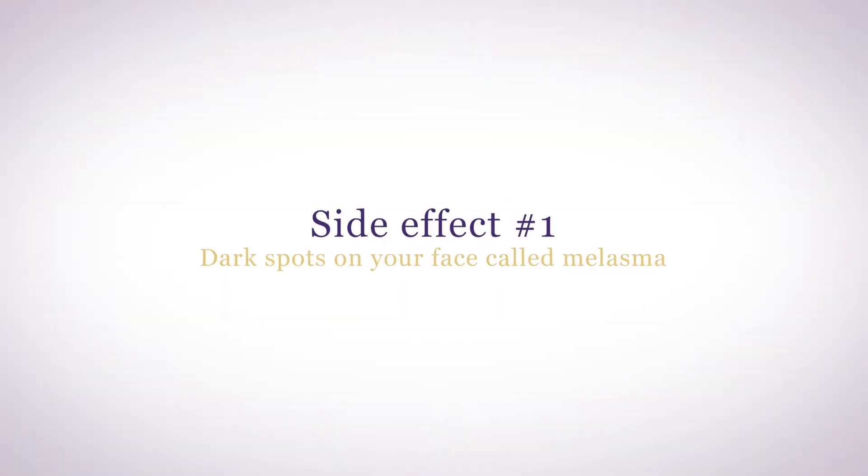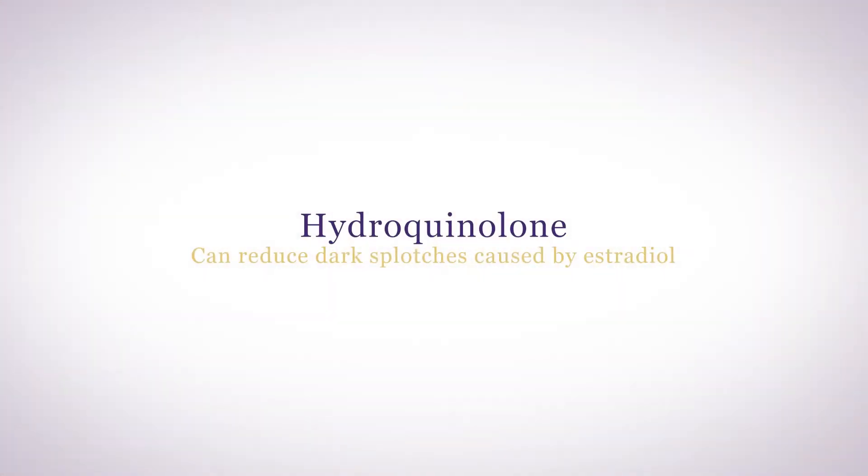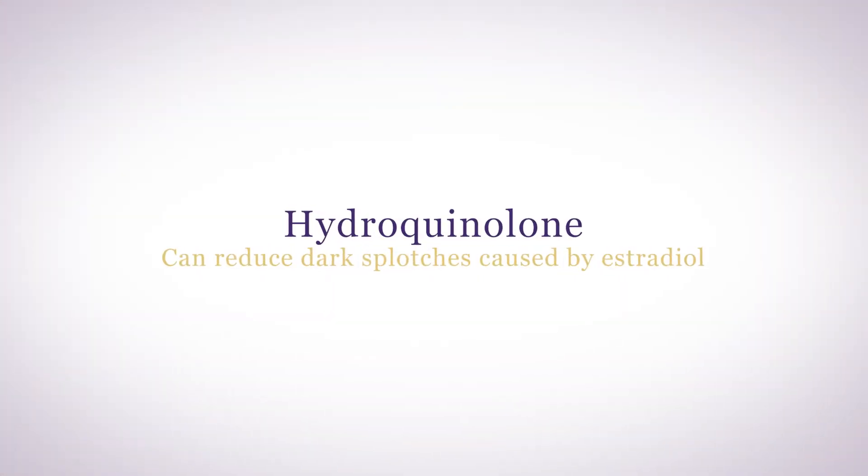Too much estradiol can cause dark spots on your face, called melasma. Estrogen stimulates melanin production, which gives color to your skin, and melasma is a common side effect of the birth control pill. It can also occur in pregnancy because of the naturally high estrogen levels. Stopping estrogen will help reduce further darkening of your skin, but it'll take a couple of months to lighten. You may need to use topical lightening agents, like hydroquinone, to further reduce dark spots caused by estradiol.